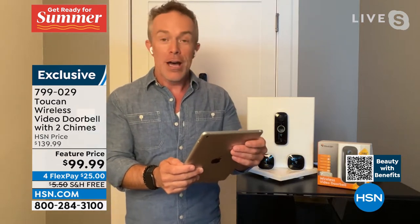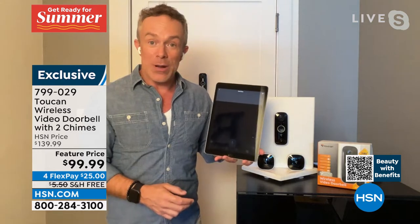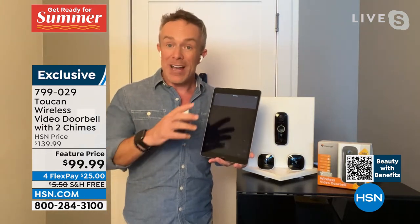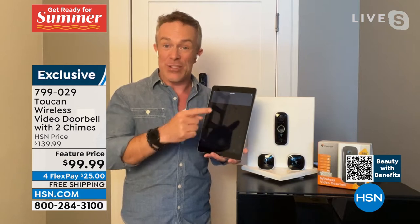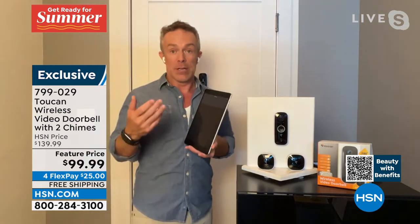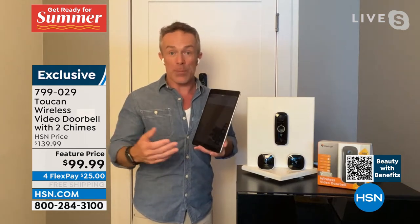It went offline right as we came to air, but more importantly, we can see what is happening. I'm not paying a subscription. I have 24 hours of access to the footage it collects — whether it's someone dropping off a package or kids coming and going.